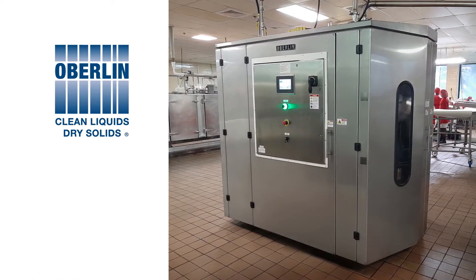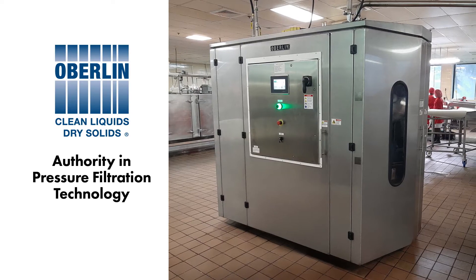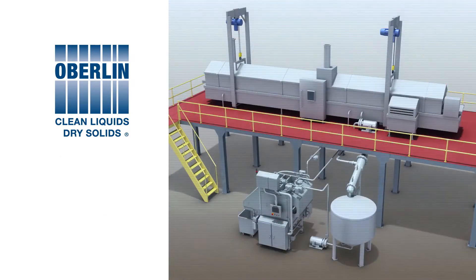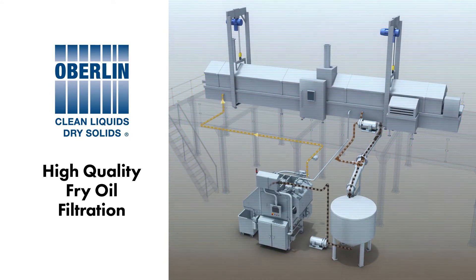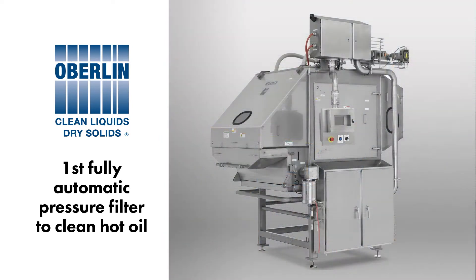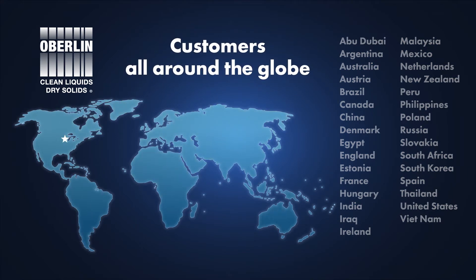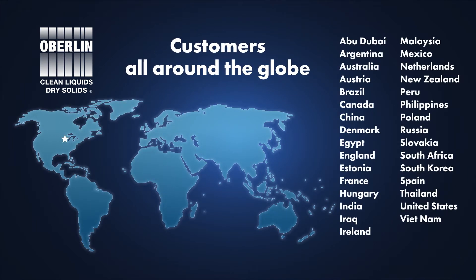Oberlin Filter has been the authority in pressure filtration technology since 1964. Oberlin introduced the world to high-quality frying oil filtration over 15 years ago with the first fully automatic pressure filter ever used to clean hot oil. Since then, we have engineered and delivered hundreds of frying oil filters to customers all around the globe.